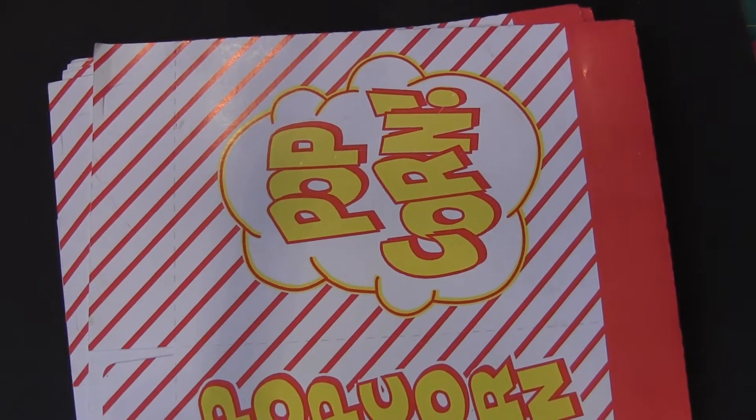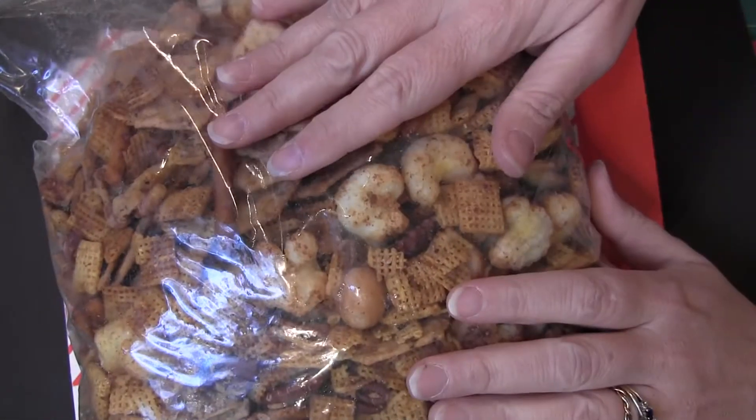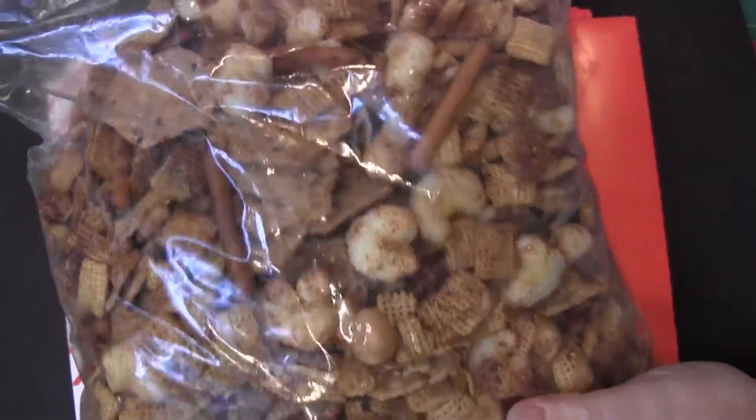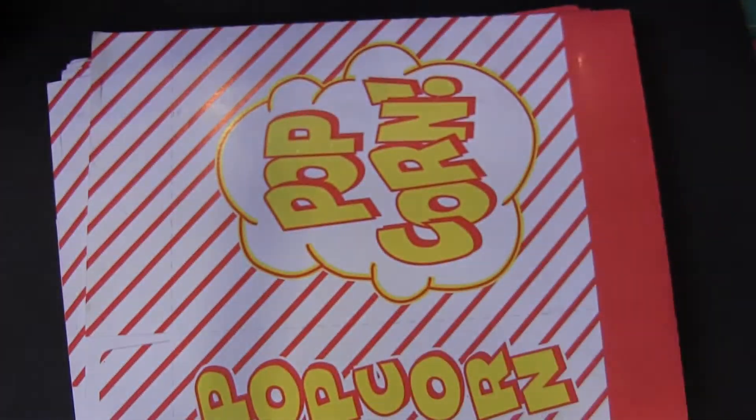Then she sent me some other goodies, particularly this bag of Chex Mix. Oh, yum! There were actually two bags in the box, so you can imagine the other bag is almost already gone.